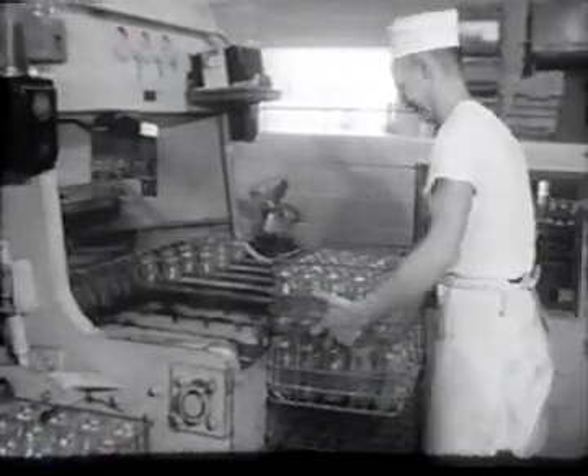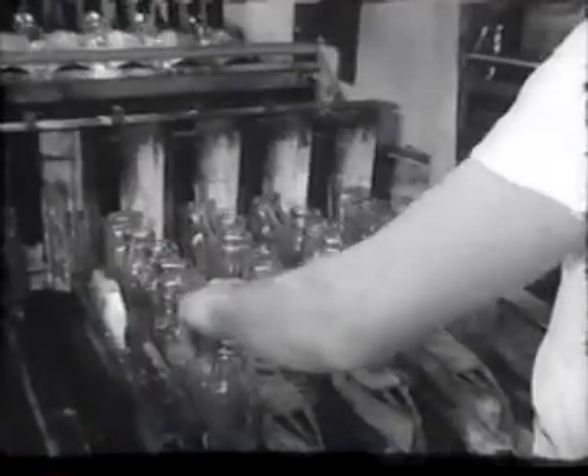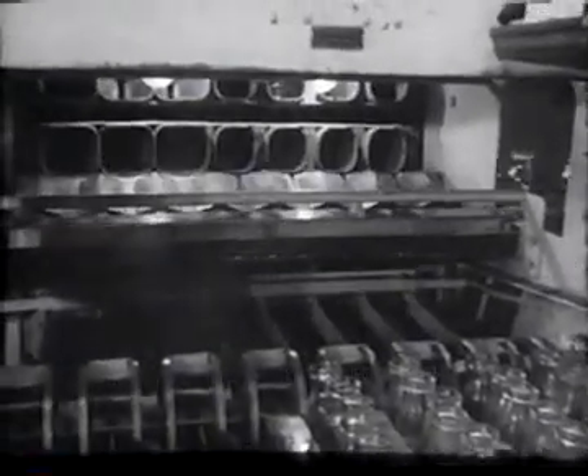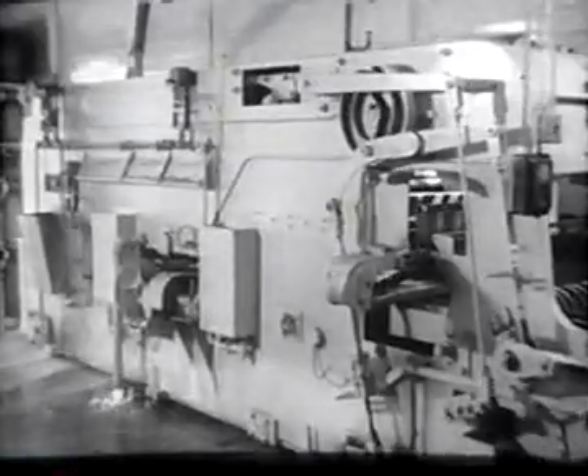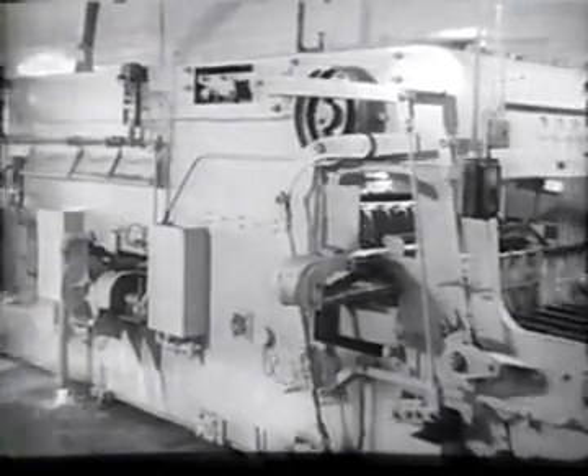Oshkosh citizens can buy Farnwald milk in either cartons or bottles. Each has advantages, so the dairy gives you the choice. The machines used in each process are intricate and interesting to watch. The bottle washing machine handles the long rows of bottles with such ease and care, washing and sterilizing them thoroughly. Before the sparkling bottles are sent on to the filler, they are inspected closely.